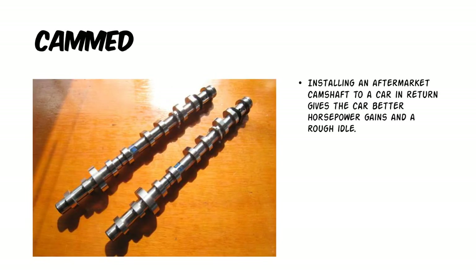For the letter C, we have the term cammed. And what that means is installing an aftermarket camshaft to a car. Most of the guys go for this type of mod down the line and it sounds pretty cool too.